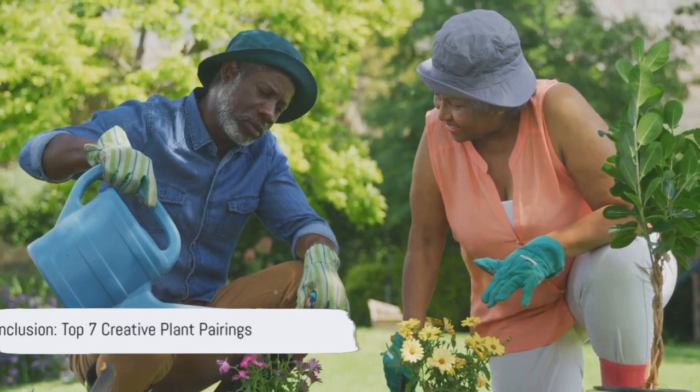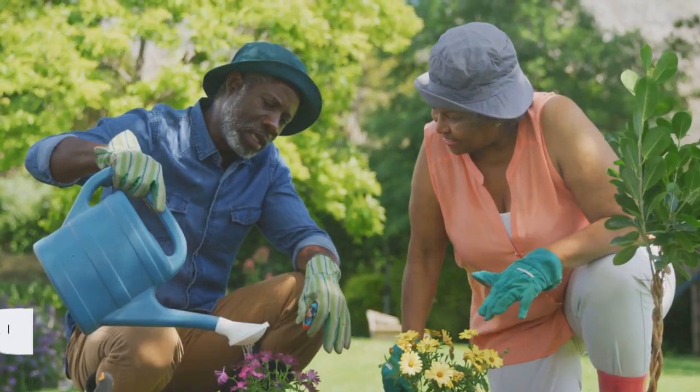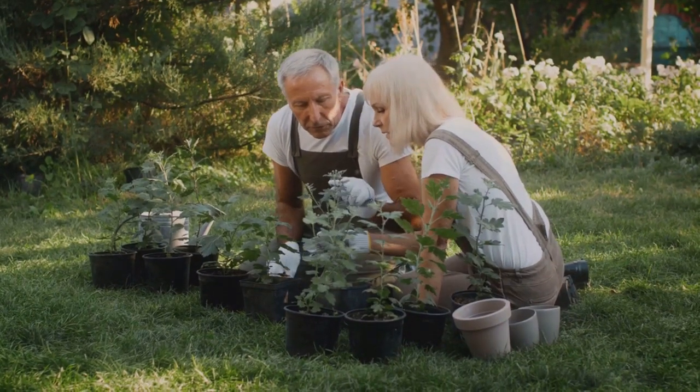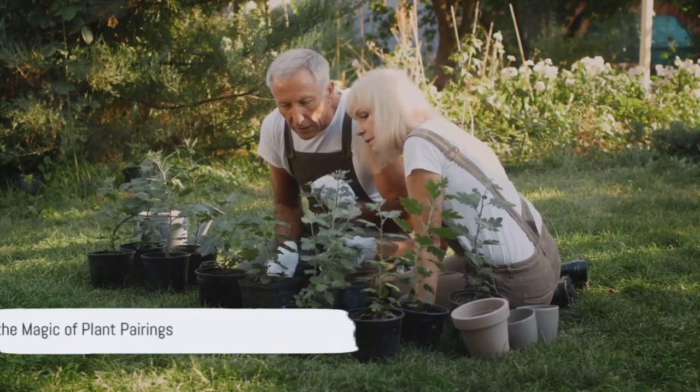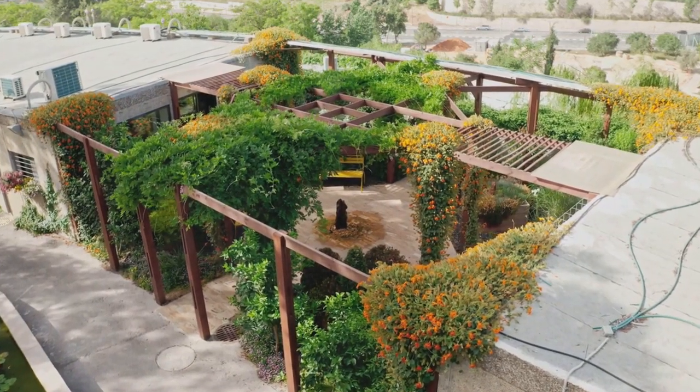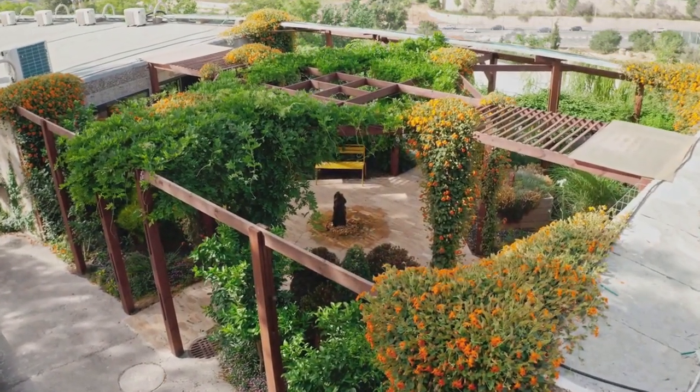So there you have it, our top 7 combinations for creative plant pairings. These pairings not only enhance garden aesthetics, but also promote symbiotic plant relationships. Give them a try and witness the magic unfold. Don't forget to like this video and subscribe to our channel for more gardening tips and tricks. Happy gardening!